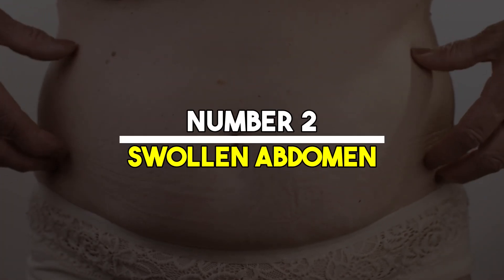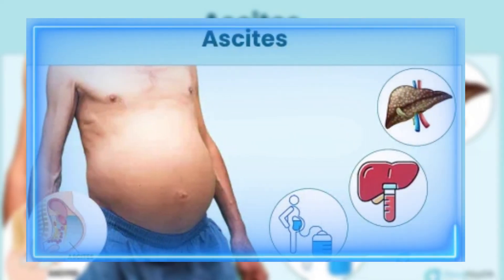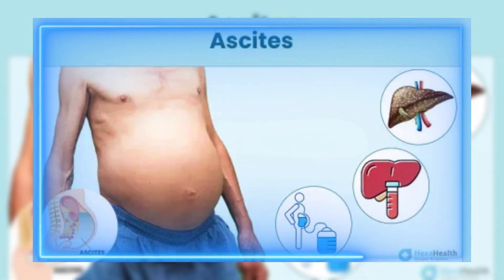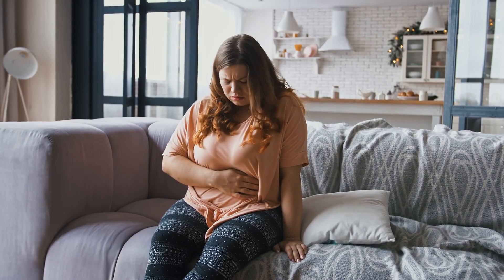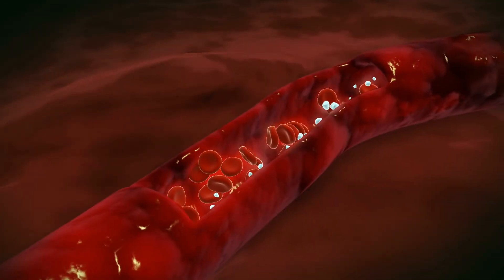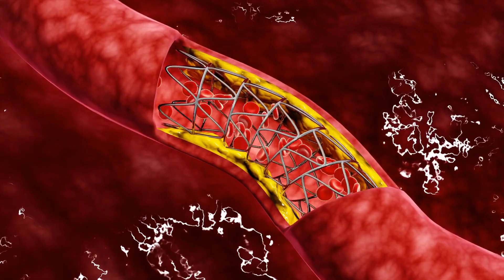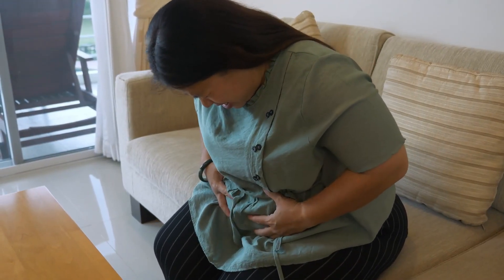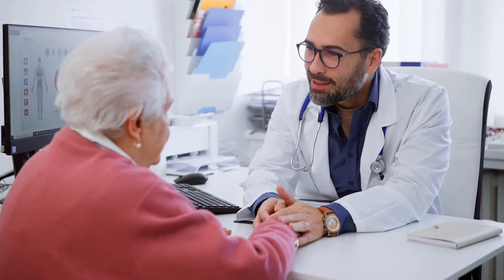Number 2: Swollen abdomen. A swollen abdomen, medically referred to as ascites, results from fluid accumulation in the abdominal cavity. This condition can cause considerable discomfort and is often accompanied by a feeling of fullness or bloating. Ascites is a serious symptom that indicates severe liver damage, as it typically occurs when the liver's ability to produce albumin — a protein that helps maintain blood volume — is impaired. This warrants urgent medical evaluation to determine the extent of liver damage and to initiate appropriate treatment.